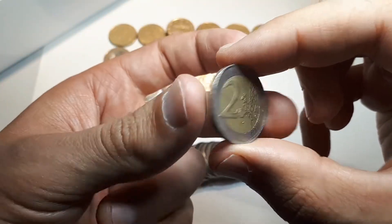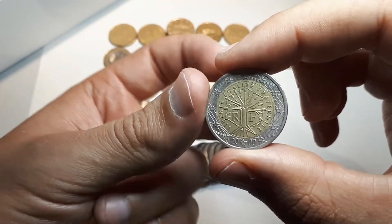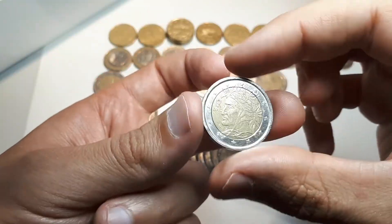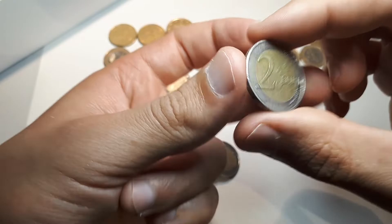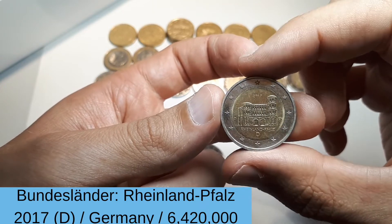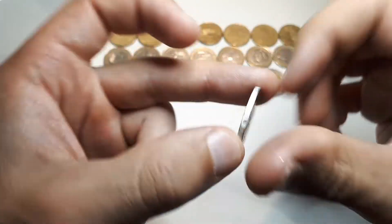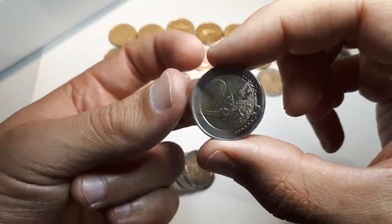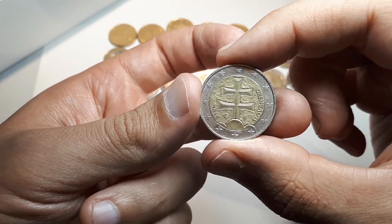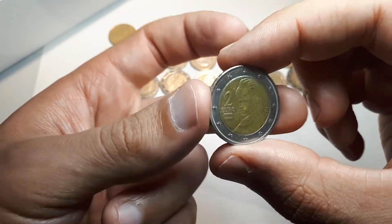The Netherlands 2002, France 2000, Italy 2002. Another German commemorative from the Bundesländer series 2017 — Rheinland-Pfalz with the mint mark D. Slovakia 2015. And the last coin for this hunt: Austria 2017.